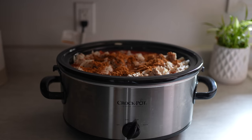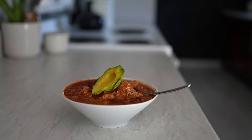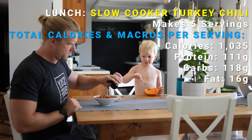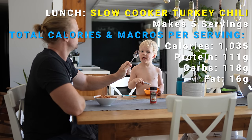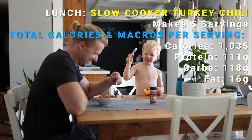Next, you go ahead and cover it up, put it on high, and four hours later you're good to go. It does not get any easier than that, and that is why I absolutely love the slow cooker. Again, I'm going to have food for five separate lunches off this one, so I go ahead and split it up accordingly. You can see the calories and macros there per meal. I got my calories in line, I got my macros, and I'm feeling really good. That's the beauty of meal prep, and also the slow cooker.